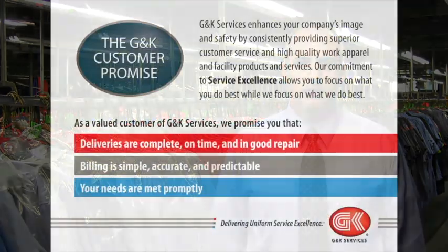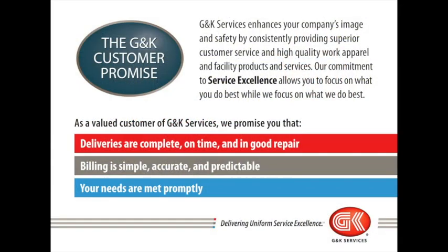Hi, I'm Chad Claybaugh, General Manager of G&K Services in Mobile, Alabama. Thank you for taking the time out of your day and allowing us the opportunity to show you why G&K Services is the best in the industry at providing uniform and facility service excellence. Our commitment to delivering service excellence is delivered by living up to our customer promise. First, we promise that your deliveries are complete, on time, and in good repair.